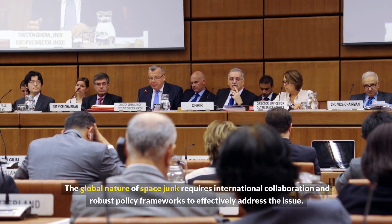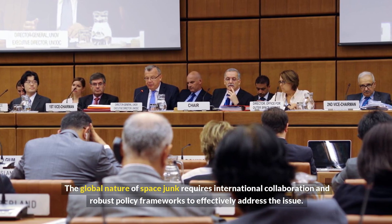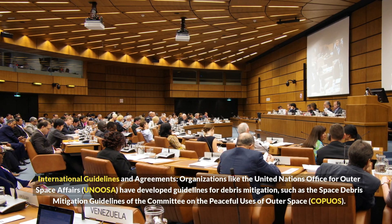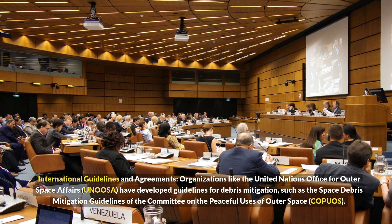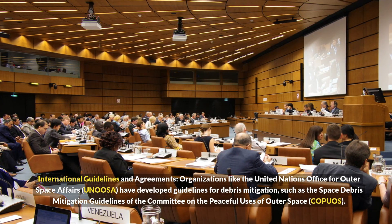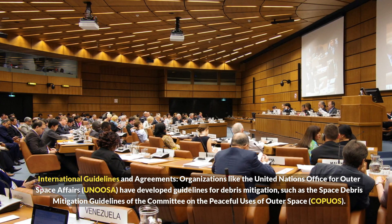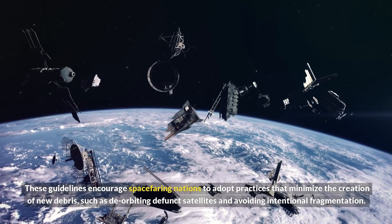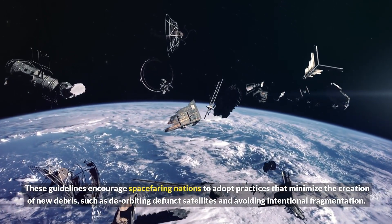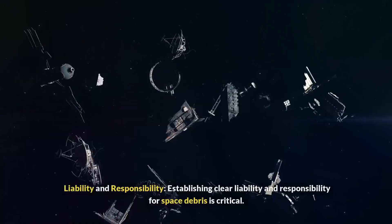International collaboration and policy. The global nature of space junk requires international collaboration and robust policy frameworks to effectively address the issue. Organizations like the United Nations Office for Outer Space Affairs have developed guidelines for debris mitigation, such as the Space Debris Mitigation Guidelines of the Committee on the Peaceful Uses of Outer Space (COPUOS). These guidelines encourage spacefaring nations to adopt practices that minimize the creation of new debris, such as de-orbiting defunct satellites and avoiding intentional fragmentation.